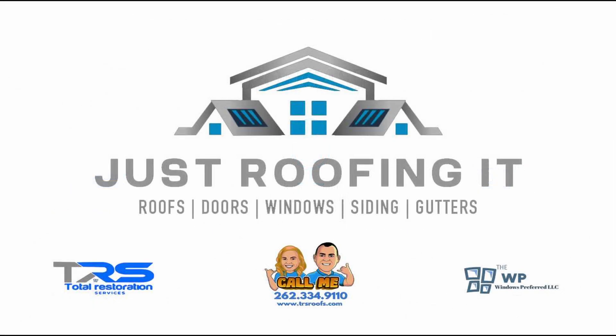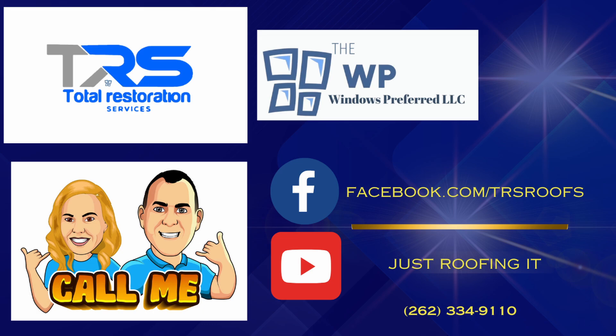Through continuous investment in research and development, CertainTeed remains a foremost leader in the roofing industry, delivering products that meet the highest standards of performance and durability. Thank you for tuning in to today's podcast about CertainTeed. We hope you have a better understanding of why Total Restoration Services trusts CertainTeed products for all its roofing projects, and why you should too. Their exceptional quality, durability, and outstanding warranty options make them the perfect choice for protecting and enhancing your home or business.